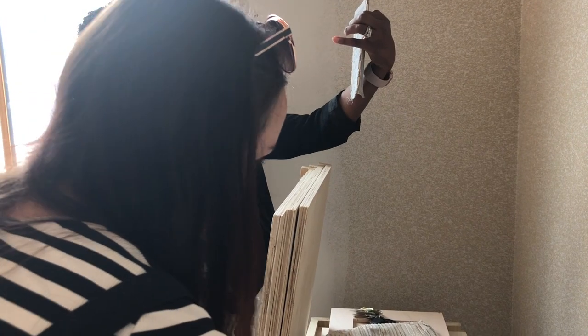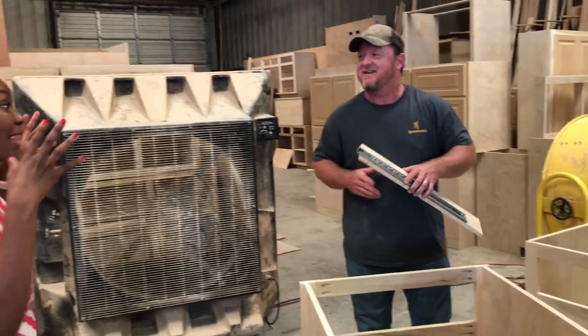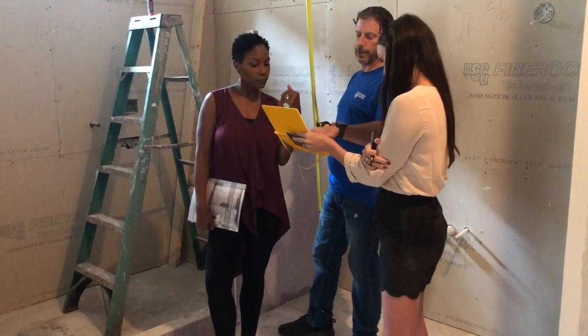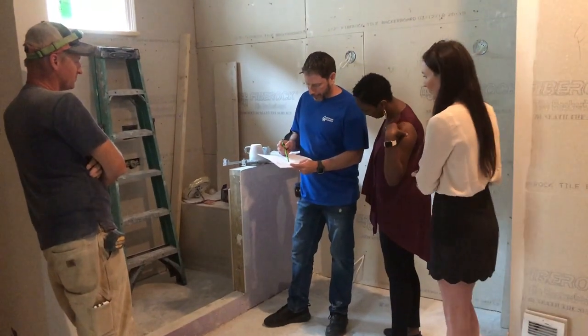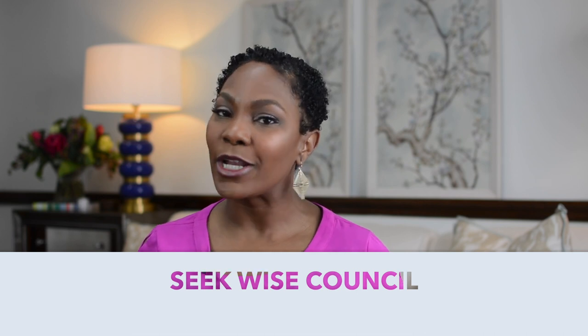Being an interior designer does not mean that I go at it alone. Not only do I have the privilege of working with an incredible team of creatives, but on each project we consult with experts in various fields to make sure that we can really make our vision for a space become a reality. And that leads me to my first tip for today: seek wise counsel. Notice I didn't say ask a random person for advice. By wise counsel, I mean someone who not only has a good eye, but someone who's also very familiar with the characteristics and makeup of the products they're recommending to you.